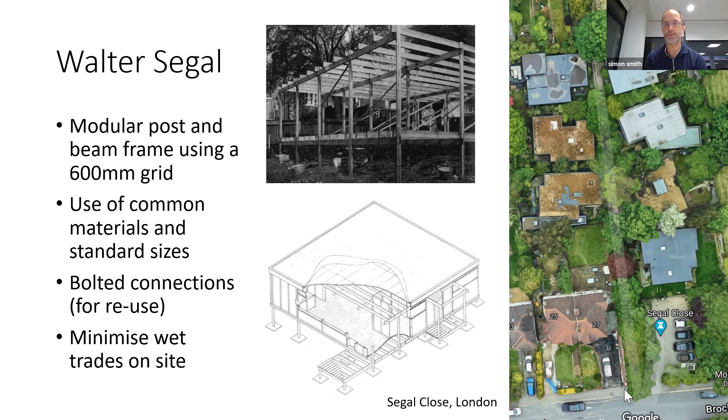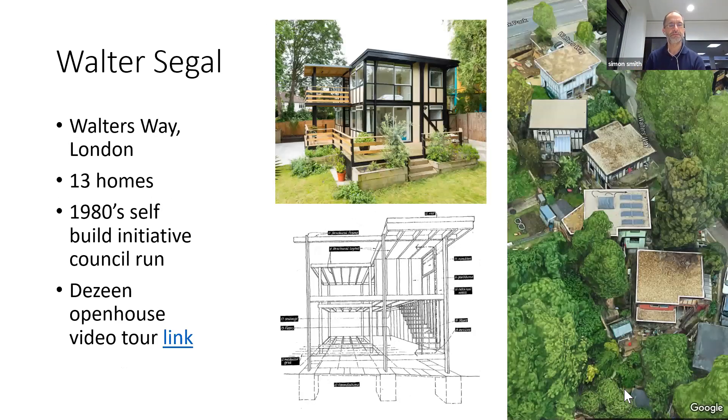Siegel used bolted connections thinking about reuse and minimised wet trades on site. He raised the ground floor off the ground, using a suspended timber floor rather than lots of concrete, which is what Rob was talking about earlier. Here you can see Siegel Close in London — a Google Earth view of a series of 13 homes and how he built them. One of them was on Rightmove last year, on sale for £810,000 — from a self-built home. Fantastic.